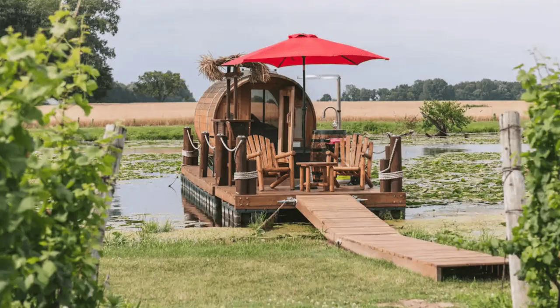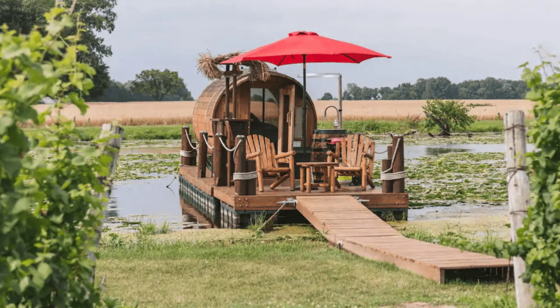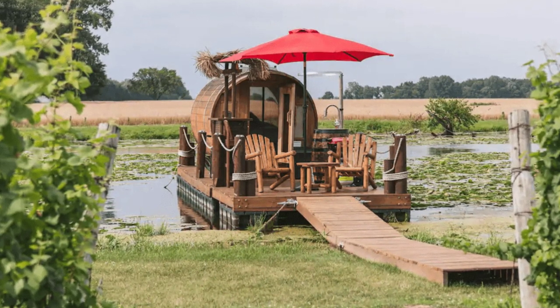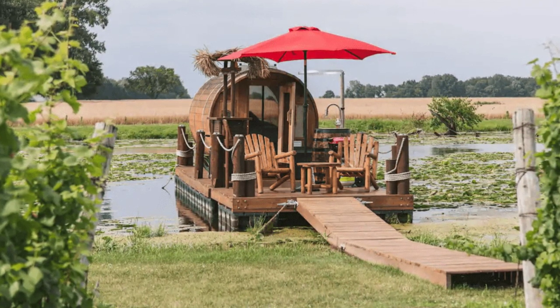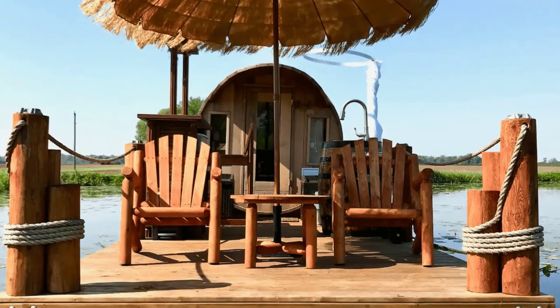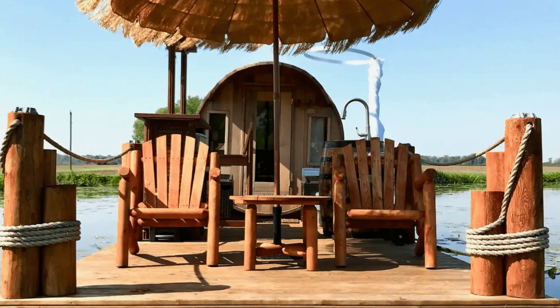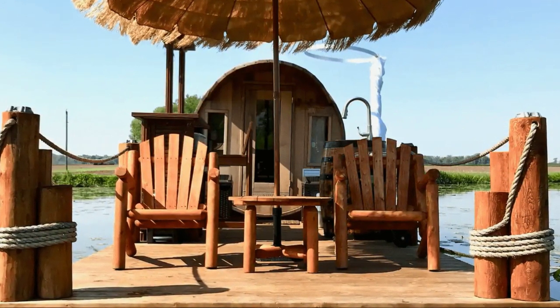Hi there and welcome back to Hygge House. Today we're going to talk about this wine barrel floating cabin with panoramic window in Ontario, Canada. This unique floating cabin building is like nothing you've seen before. The wine barrel floating cabin building is located in Essex, Ontario, Canada and can accommodate up to two guests with one bedroom and one bathroom.